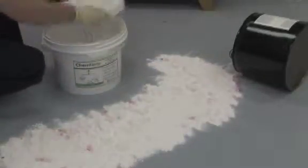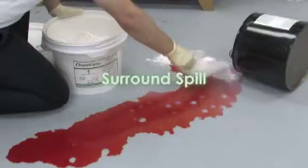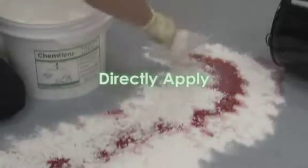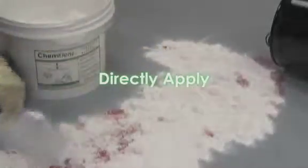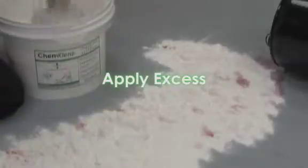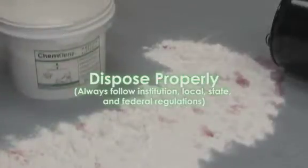Apply excess to thoroughly cover the chemical hazard. Surround the spill to contain, directly apply to spill, apply excess. Always use proper disposal practices.